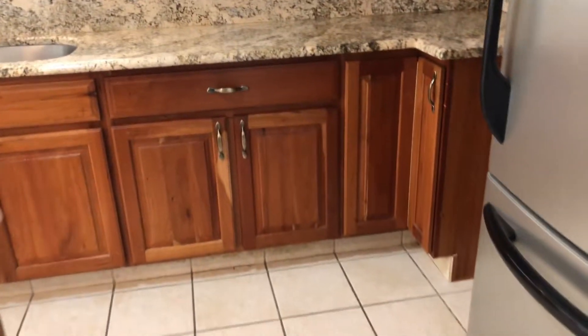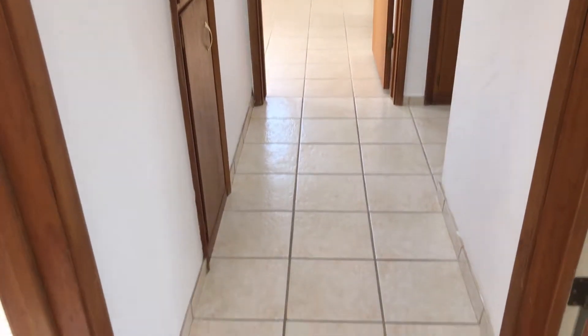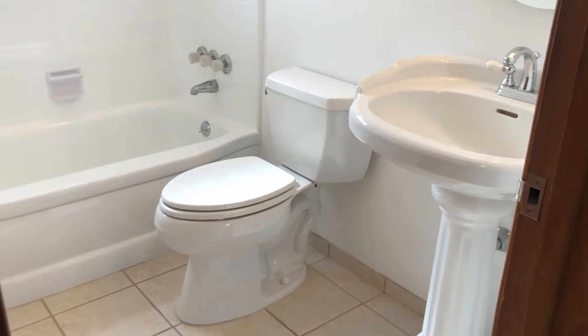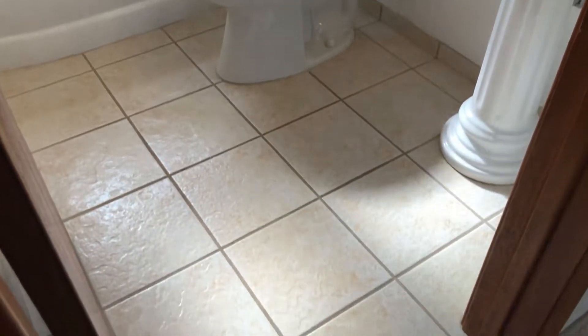Off the kitchen and off the living room is a hallway — it's kind of a split hallway — and this is where the bedrooms and bathrooms are located. The same tile from the kitchen follows through to the master and the bathroom, with a little different tiling in the back bedroom. We're going to take a look first at the hall bathroom.